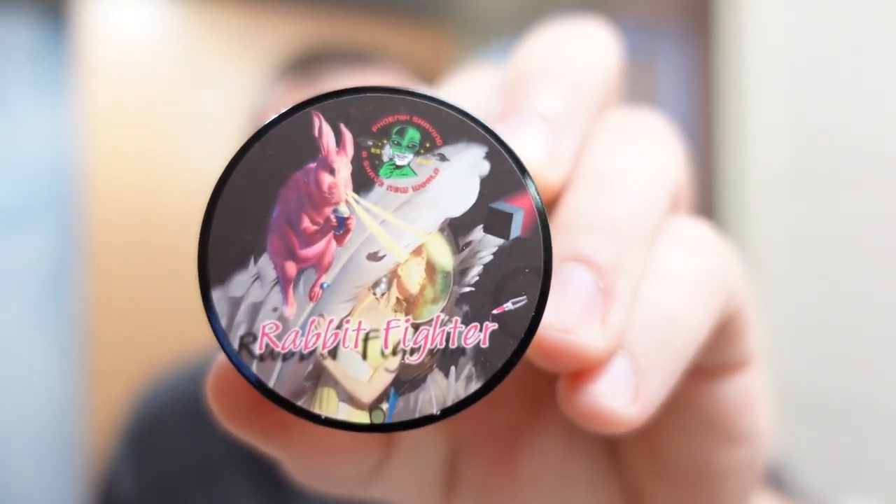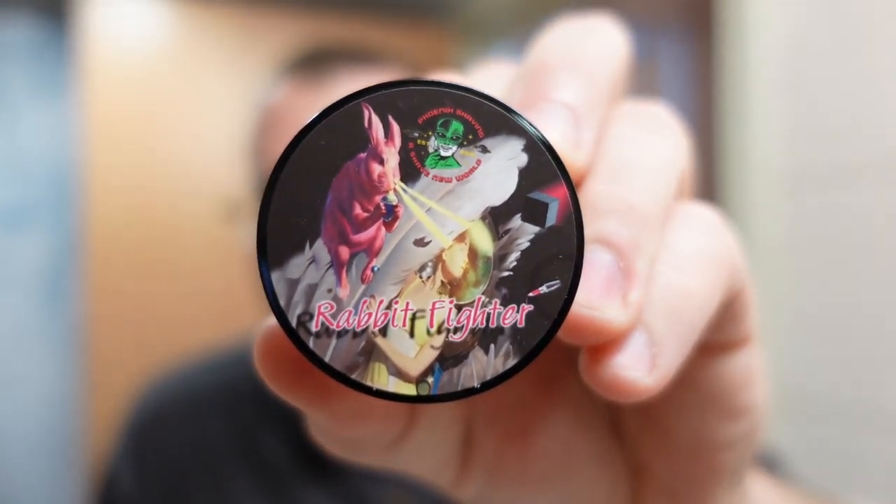Today on the Soap Thing Project, I am going to do a shave with day number 8 of the 2023 Phoenix Artisan Accoutrements Advent Calendar. Day number 8 is this one right here — Rabbit Fighter from PAA — and we're going to talk about it coming up next.